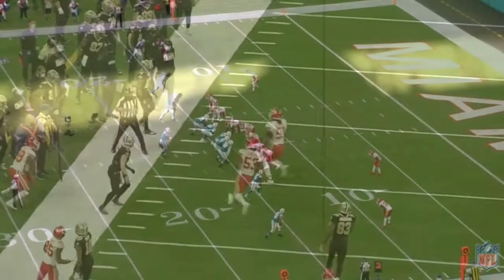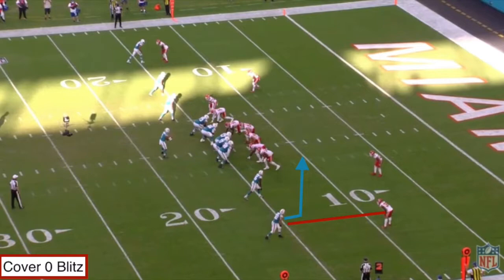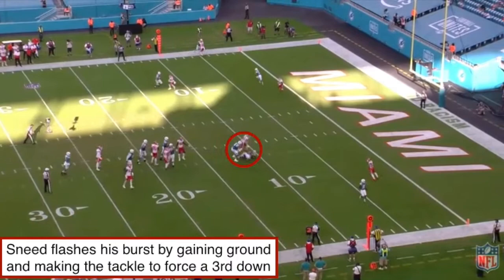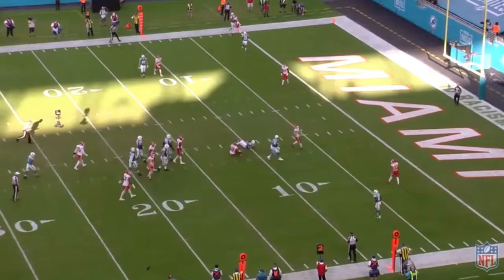Moving into the next play, I really want to keep the spotlight on Sneed's ability to drive and attack those underneath routes. Pre-snap, we'll see the Chiefs dial up a cover-zero blitz, running off-man coverage at the bottom of the screen. Offensively, the Dolphins work a quick slant at the bottom of the screen, which already gives the offense an immediate advantage because of that off-man coverage and no middle-field defenders — this should be an easy catch for a nice 6-7 yards or even a touchdown. But as we let the play roll, Sneed flashes his burst once again, planting his foot and driving on those short underneath routes, tackling the receiver short of the sticks and forcing a third-and-short situation instead of a first-and-goal.